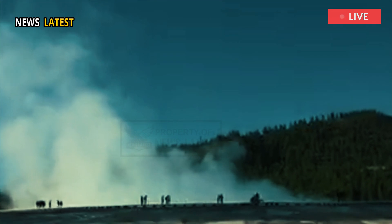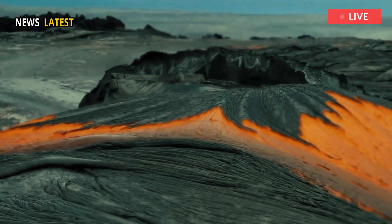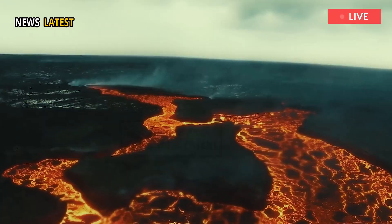YVO writes that the Yellowstone Caldera is one of the largest volcanic systems in the world, with the last eruption in the region — a lava flow — over 70,000 years ago.